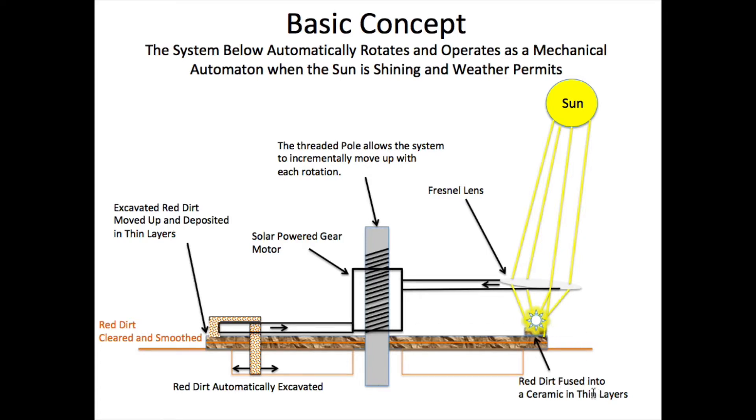The red dirt is fused into a ceramic in thin layers. Could this be possible? It seems great: sun shining, the thing just works by itself and builds some type of cone or beehive-type structure. I did a couple of experiments with a large fresnel lens. Next I'll show you what a mud dauber's nest looks like, and then the fresnel lens work.